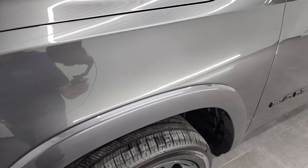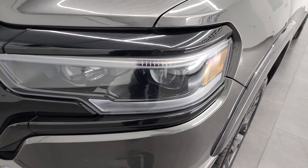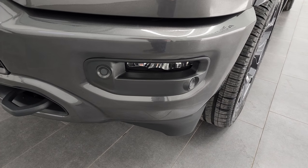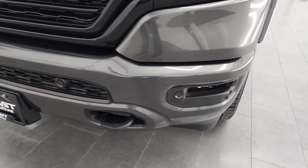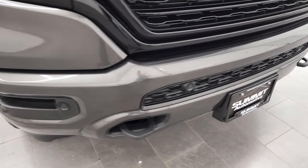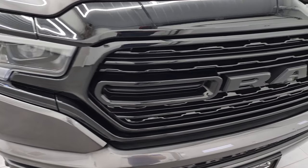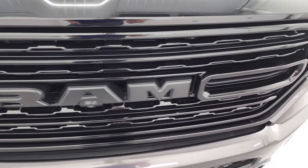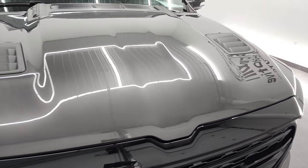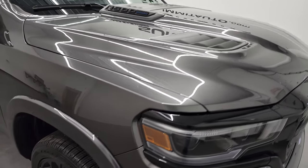Front fender is in excellent condition. I didn't see any dents or dings in there. It does have the LED headlamps, LED running lights, and LED fog lamps. Front bumper parking sensors. Front bumper is in pretty nice shape, doesn't have any major dents. You get the gloss black grille with the Night Edition. This one does have the 360 camera on it, and the hood is in fantastic condition with the sports-style hood.